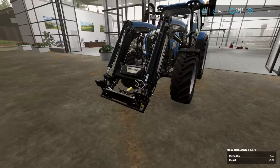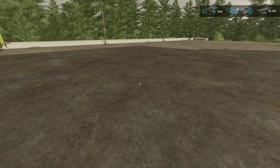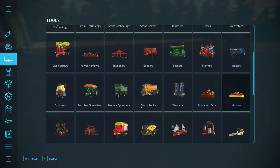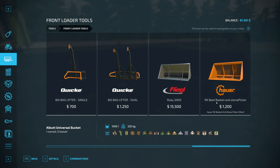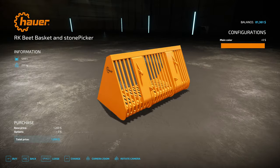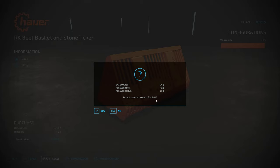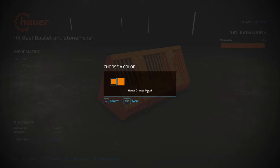We're down here with the front end loader on the T6 because we're going to buy something Roger mentioned in Monday's video - this just came out in the Giants Mod Hub today. Under front loader tools, scrolling to the end, here is the Hower beat basket and stone picker. It's only $1,200, and it picks up rocks, potatoes - I could actually lease it for only $61. Maybe I'll lease it since I may or may not like it. It does come in two different colors - orange metal and Altis metal - but they both look pretty much the same.